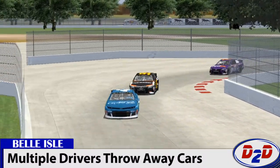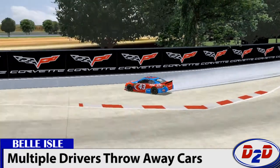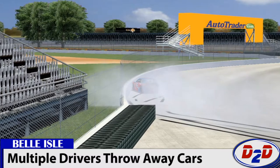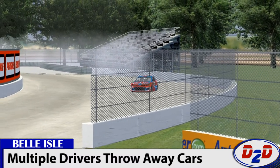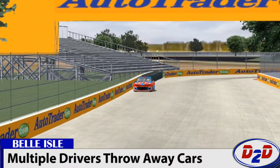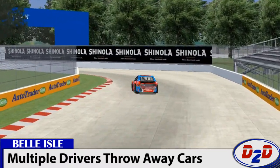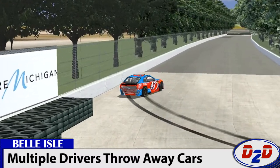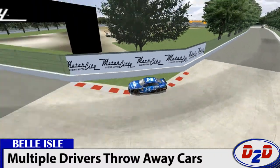Unfortunately, this test wasn't all sunshine and roses. Darrell Wallace Jr. put himself in some hot water as he locked up going into the hairpin at the end of the back straight and wrecked, destroying the back of his Richard Petty Motorsports machine. As we noted at the previous test at Daytona, they do not have a lot of money — only enough funding for the first few races. They elected to go to this test to try to keep up in the development war, but actions like this are not boding well for Darrell Wallace's future or the future of the team itself.